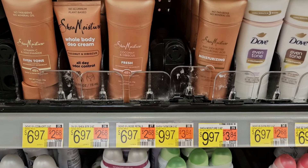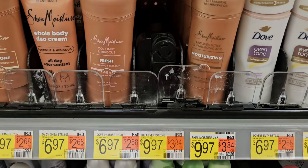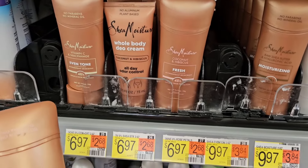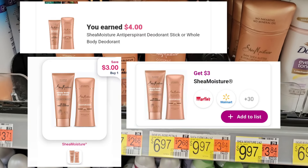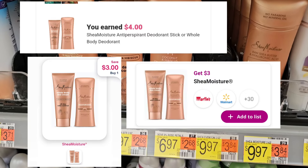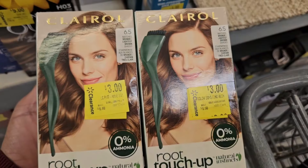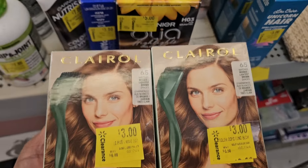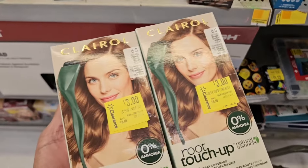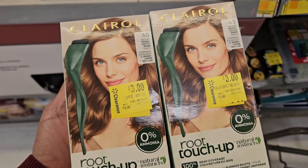I'm going to pick up the Shea Moisture priced at $6.97 — be mindful, some are $9.97 so grab the $6.97 one. Ibotta's going to give us back four dollars, we have three dollars on ShopMem, and we have it on Inbox Dollars, so it's going to make it free plus a three dollar money maker. I'm grabbing it. This store had two of these in the clearance pile and I'm thinking about getting it.